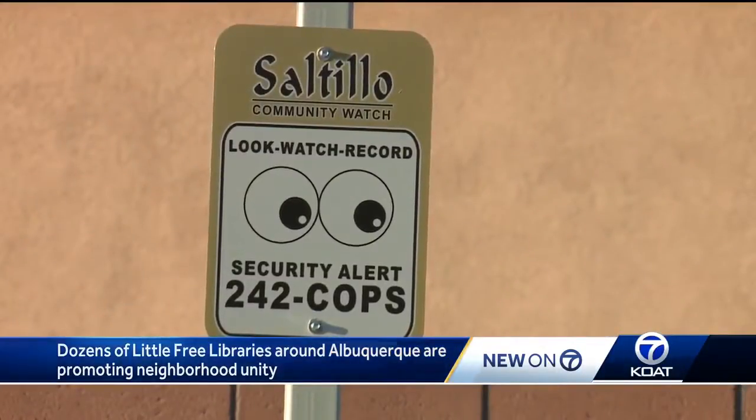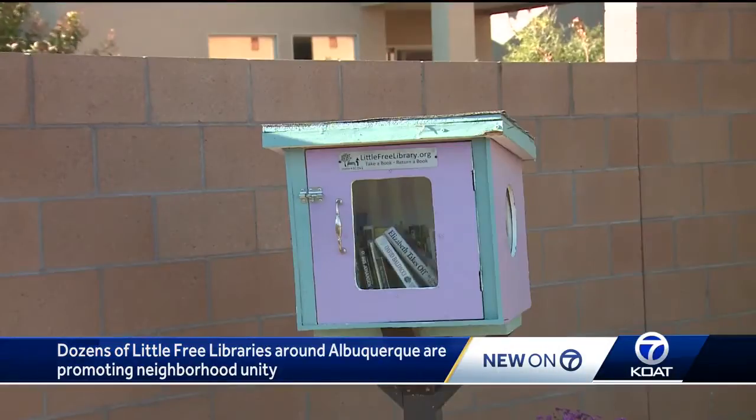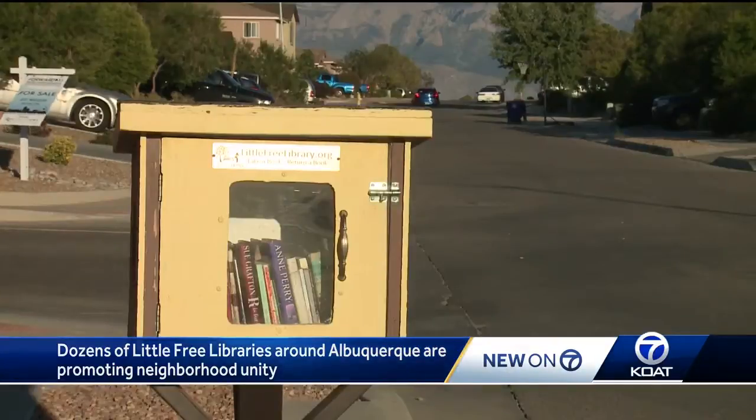Four years ago, people in the Saltillo neighborhood were looking for ways to get to know each other. They agreed on installing the Little Free Libraries. Neighbors donated materials, built them and painted them. Now they have four.